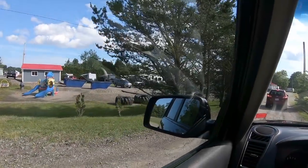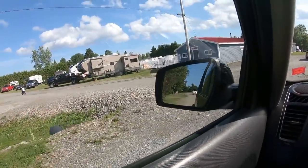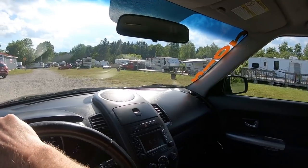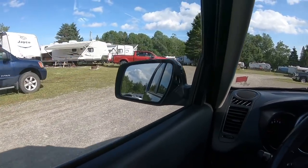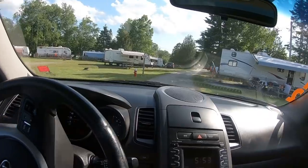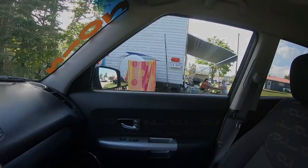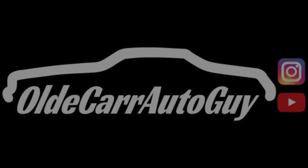Oh snap — campground is full this weekend. Not too often you see campers all up in there. This is all seasonal stuff over here — people who leave their trailers all year round. We've got more over here on the back side of the pool. She's pretty well packed. We're gonna get home — see you guys and do a video.